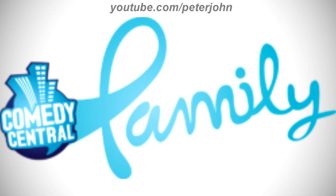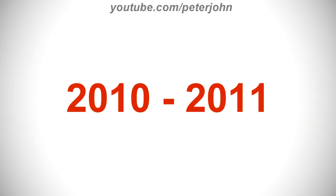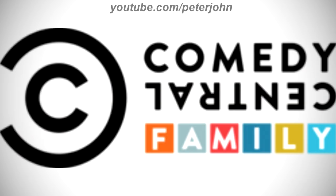For 2010 to 2011: here we have the logo of the channel's first name, Comedy Central Family. There is a blue sphere with three blue and white buildings on it, and under them the words 'Comedy' and 'Central' in white text on a blue outline, connected to the word 'Family' in blue text. For 2011 to 2012: there is a black ring with a black letter C inside, and on the right the words 'Comedy' and 'Central' in black text — with 'Central' upside down — and under them six squares in orange, gray, red, blue, yellow, and light blue, with the word 'Family' in white text. Here is a bumper.